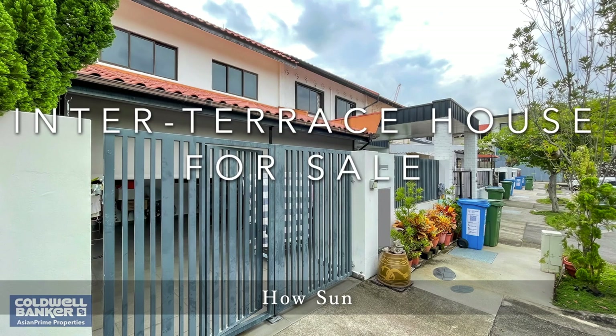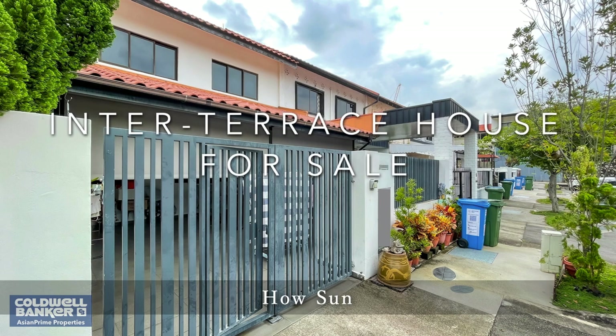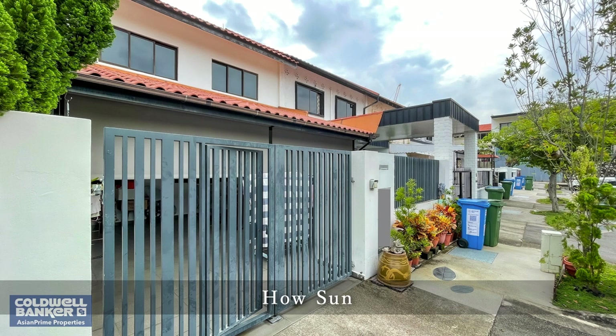A very warm welcome back to Asian Prime Properties. Thank you for taking your time off to join us for another landed property tour. Today, we will like to showcase a beautiful inter-terrace at Haasun vicinity. Let's go!